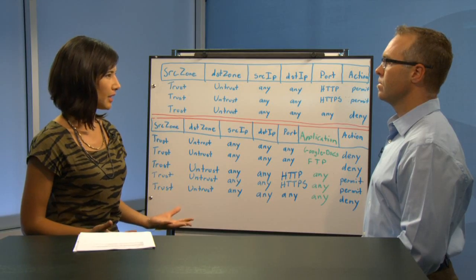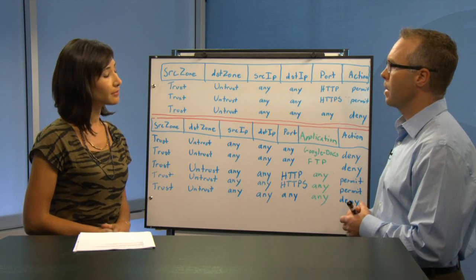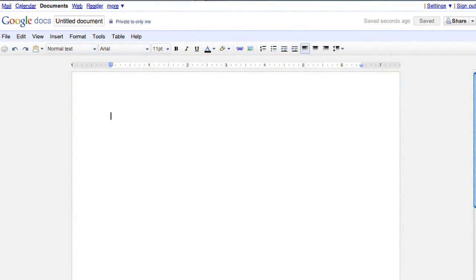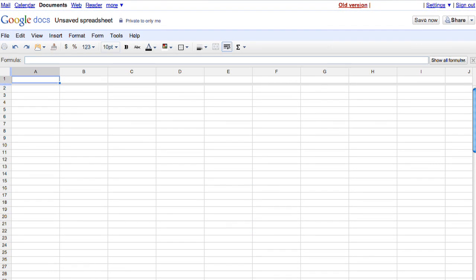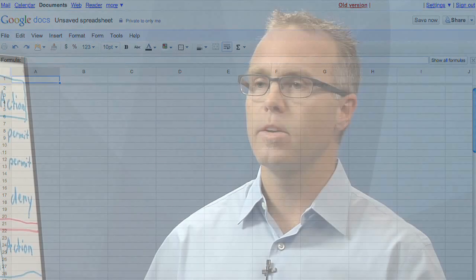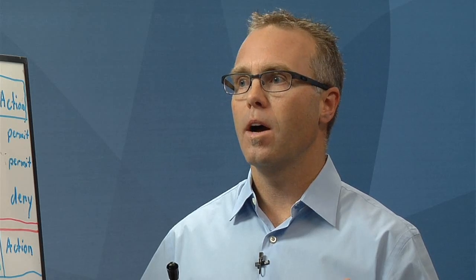My favorite example of a nested application is Google Docs, which is a file sharing application. It doesn't have a standard port or protocol associated with it and instead is delivered using standard web-based protocols such as HTTP or HTTPS. In that instance, if you have a firewall policy that allows all your HTTP traffic, you're inadvertently allowing your Google Docs traffic — which might be counter to your security policy if you don't want to allow file sharing.